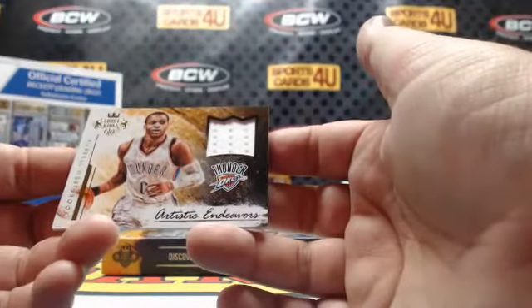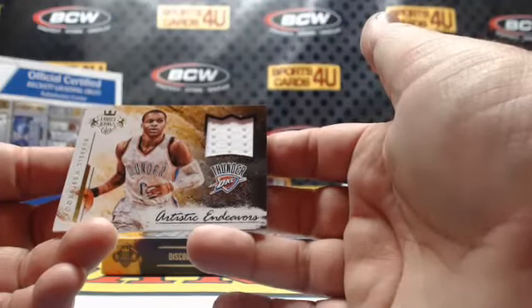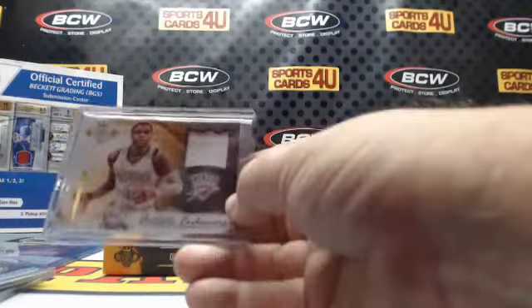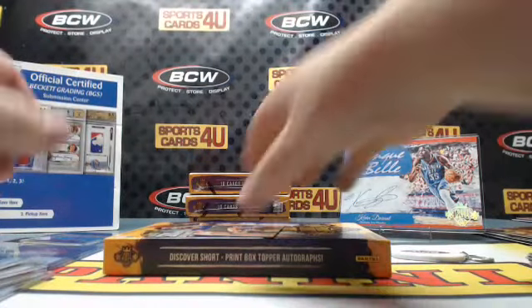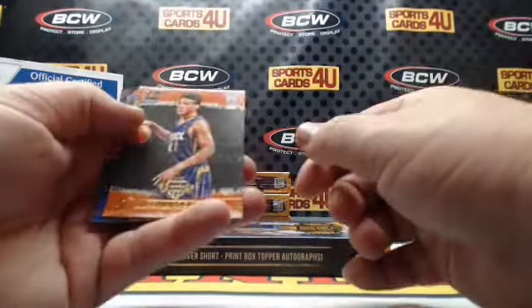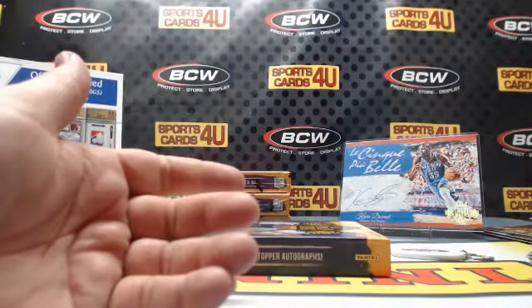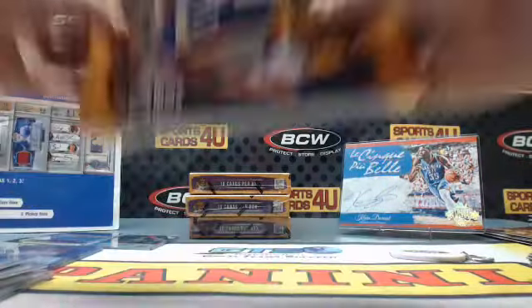Artistic Endeavors memorabilia for the Thunder, Russell Westbrook. Not a bad box — three autos! Rookies: Devin Booker, Suns, and Magic Mario Hezonja — 283 out of 299.